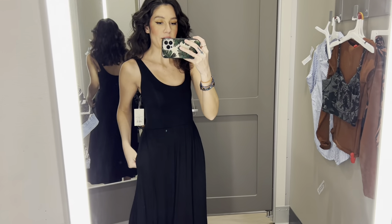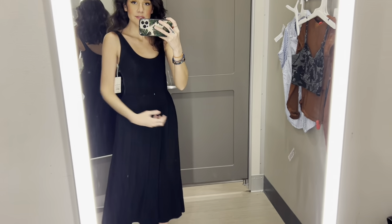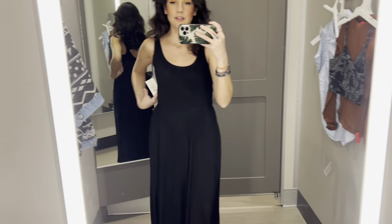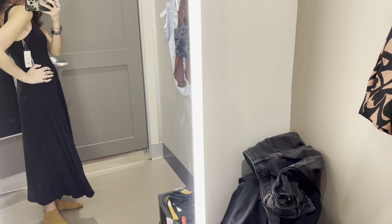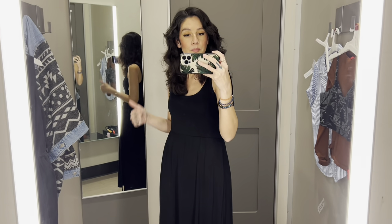Here is the dress with the pockets — this is quite nice. I do like it. I think this would be a great layering dress. This one was $25, so not too bad. I like it; nothing wrong with it. Good basic black dress.